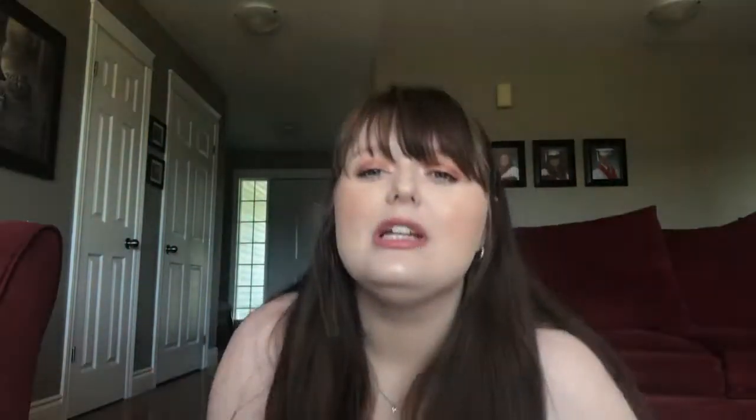I also got this Anastasia Beverly Hills Liquid Lipstick in the shade Cat Nip for $9.99. It's such a pretty color — very pretty. I usually don't wear colors like these but I'm kind of getting out of my comfort zone. I usually stick to nudes but I'm going to roll with it.